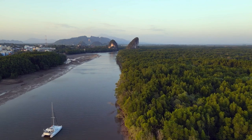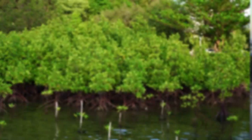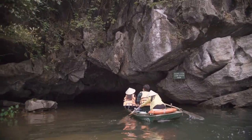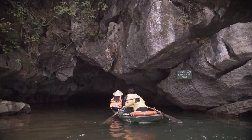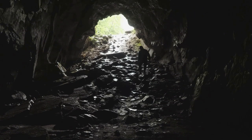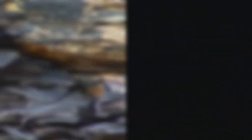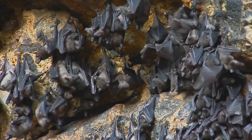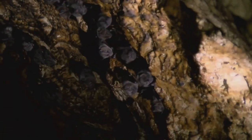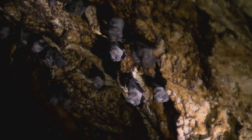Our journey takes us deeper into the heart of the mangroves, where the sunlight fades and the air grows heavy with anticipation. We are approaching the Bat Cave, a natural limestone cavern that is home to thousands of bats. As we enter the cave, a musty smell fills our nostrils and we are enveloped in darkness. Our guide shines his torch towards the ceiling and suddenly the darkness comes alive — thousands upon thousands of bats cling to the cave roof, their tiny bodies huddled together for warmth and safety. The sound of their high-pitched squeaks echoes through the cavern, creating an eerie yet fascinating symphony.